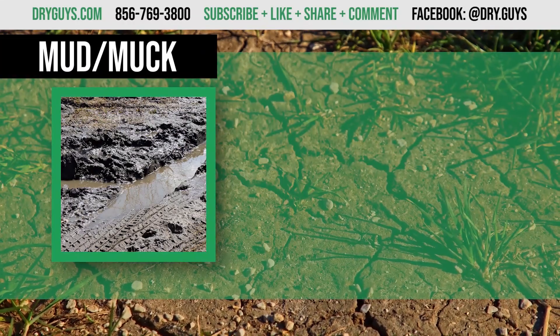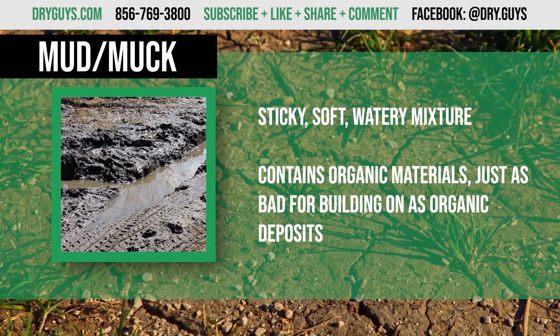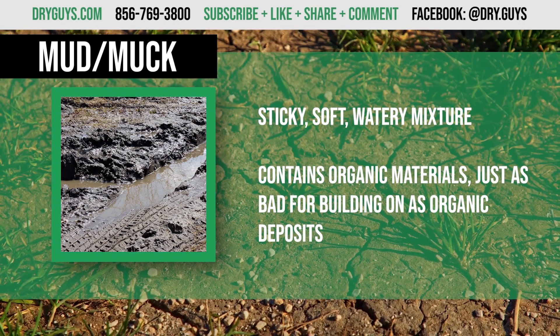Muck is a sticky, soft, and watery mixture, also called mud. It has some organic materials and presents the same issues as organic deposits.